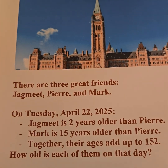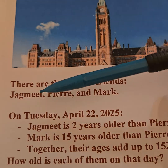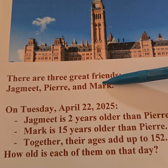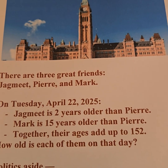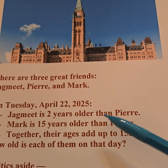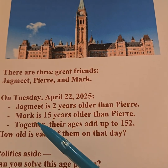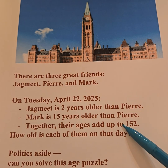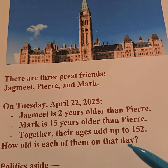Here is the math question of the day. There are three great friends: Jagmeet, Pierre, and Mark. On Tuesday, April 22nd, 2025, Jagmeet is two years older than Pierre. Mark is 15 years older than Pierre. Together, the ages add up to 152. How old is each of them on that day?